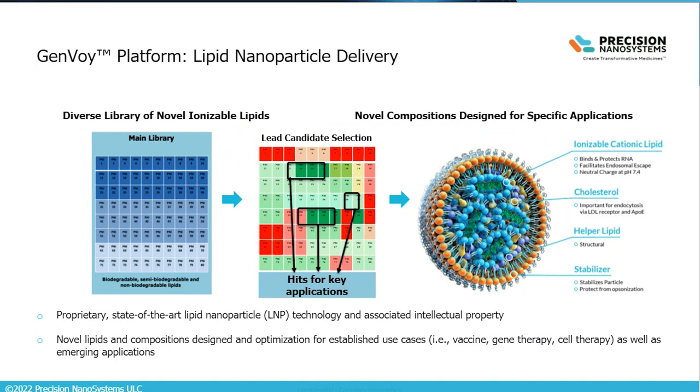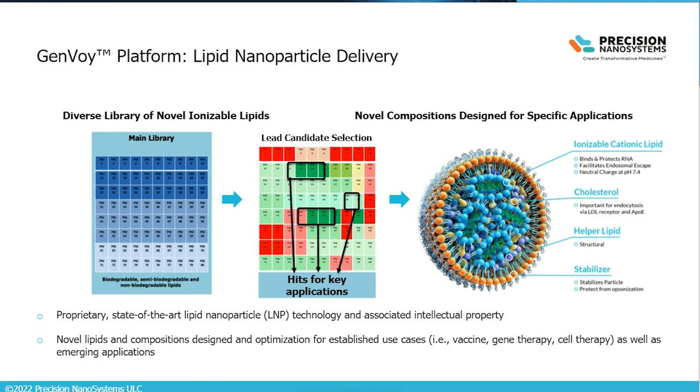Our GenVoy lipid nanoparticle delivery platform comprises a library of novel ionizable lipids designed with chemical diversity for key applications such as vaccines, gene therapy, and cell therapy. In addition to the ionizable lipids, we've developed novel compositions comprising ionizable lipids and other components such as cholesterol and lipid stabilizers, carefully optimized for the key applications. In the upcoming case studies, I'll give specific examples of these lipid compositions optimized for each application.